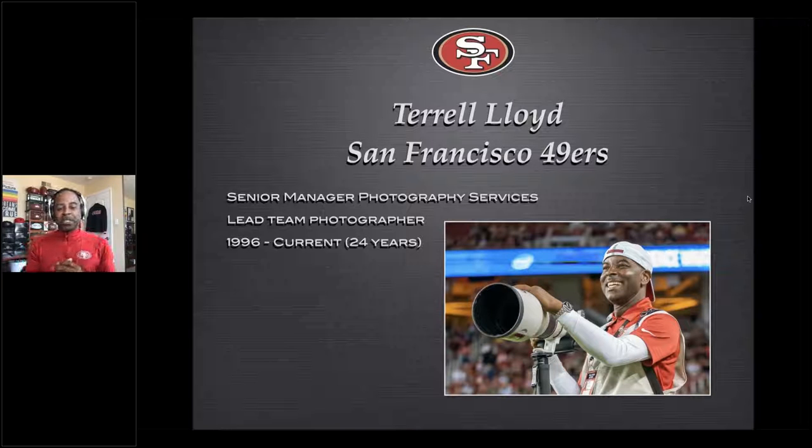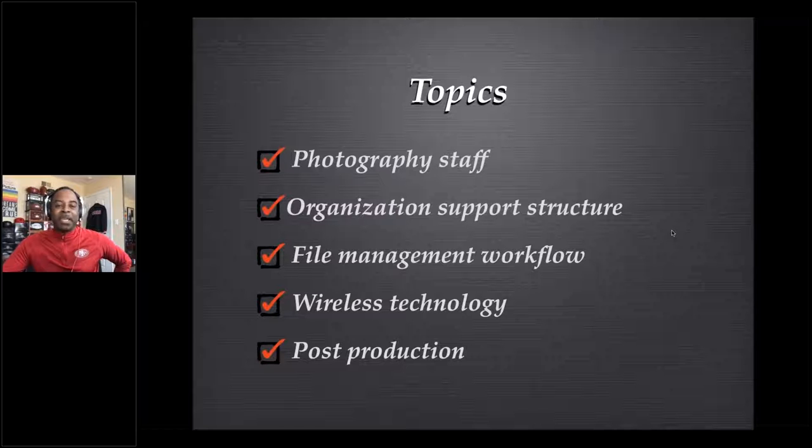Let me give a little history before I get started. I grew up in San Francisco, used to go to 49ers games as a kid, and on Mondays I'd cut out photos from the games, take 8.5x11 sheets of paper, cut the photos out, glue them — I'd make my own photo books. Now I'm the Senior Manager of Photography Services for the 49ers, lead team photographer. I've been with the Niners for 24 years. I've got a lot to cover: staff, organizational structure, who we support, file management workflow, wireless technology — I've been digital since 1996 when digital first came out — plus post-production.